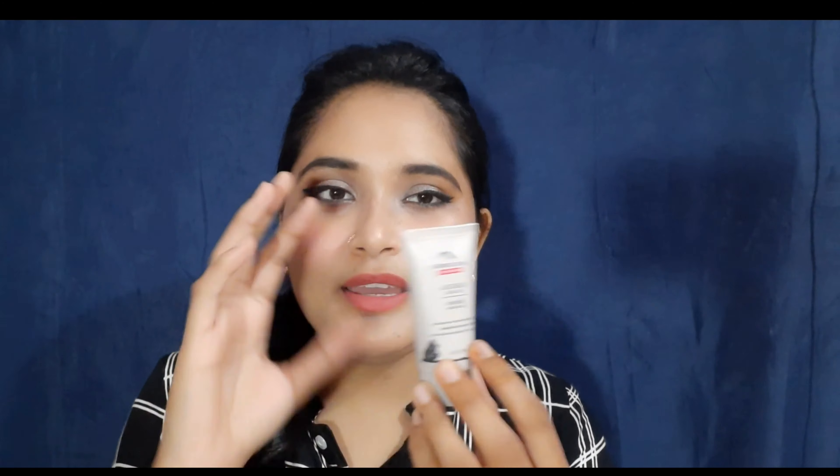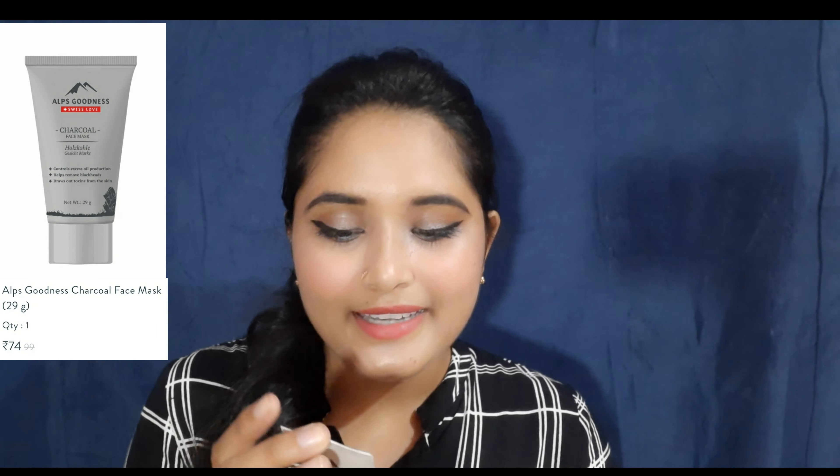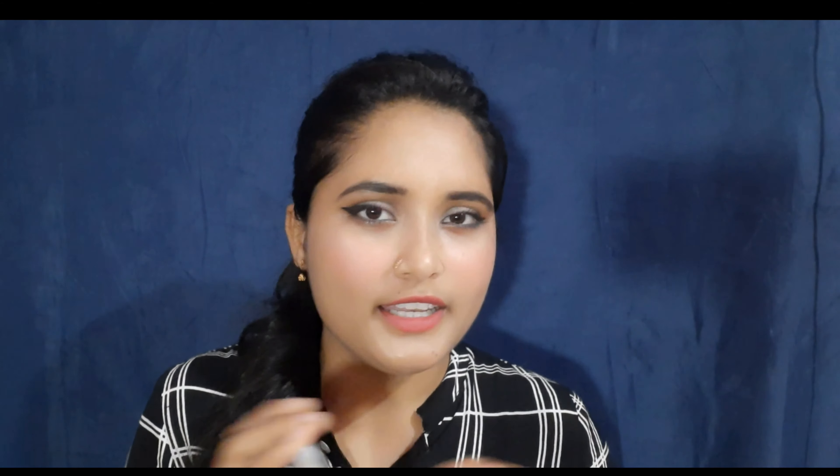The next product is Else Goodness Charcoal Face Wash - a very small and cute product, though it is also available in big size. The price is 99 rupees and on discount you will get it for 80-85 rupees. Net weight is 29 grams and shelf life is 2 years. It claims to control excess oil production, help remove blackheads, and draw out toxins from the skin. I have never used a charcoal face wash before so I wanted to try a small product first to see how it works.